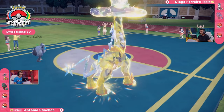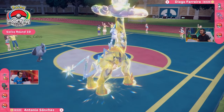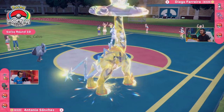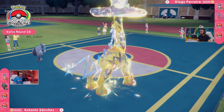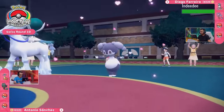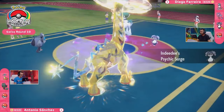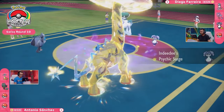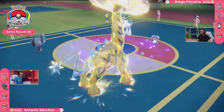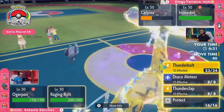Trick Room has gone up now. That means the speed will be in Diego's favor. But at what cost? There is at least a free switch here for Diego. The Ice Rider Calyrex is still up — it's going to be one of the fastest things in this Trick Room now that that's set up. And you have the Indeedee as well. Setting the Psychic Surge means you can protect this Ice Rider Calyrex from priority attacks such as the Thunderclap on this Raging Bolt.